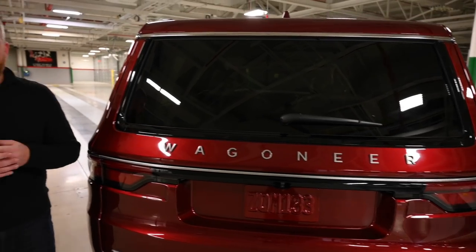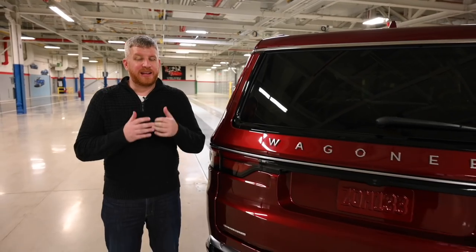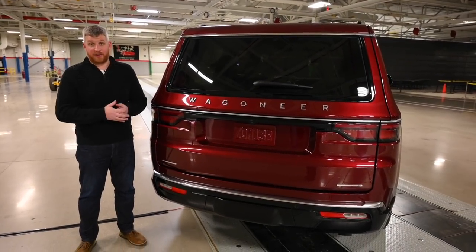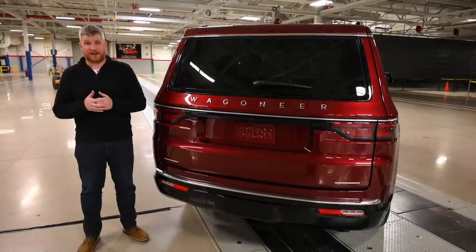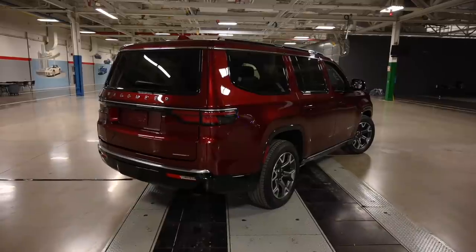We're here at the back of the Wagoneer. This is the same size as the Grand Wagoneer, but you've got to keep in mind Stellantis' approach here. This is more of a Tahoe competitor, where the Grand Wagoneer is more of an Escalade competitor. They're not different-sized vehicles — they're the same vehicles. One is just much ritzier.